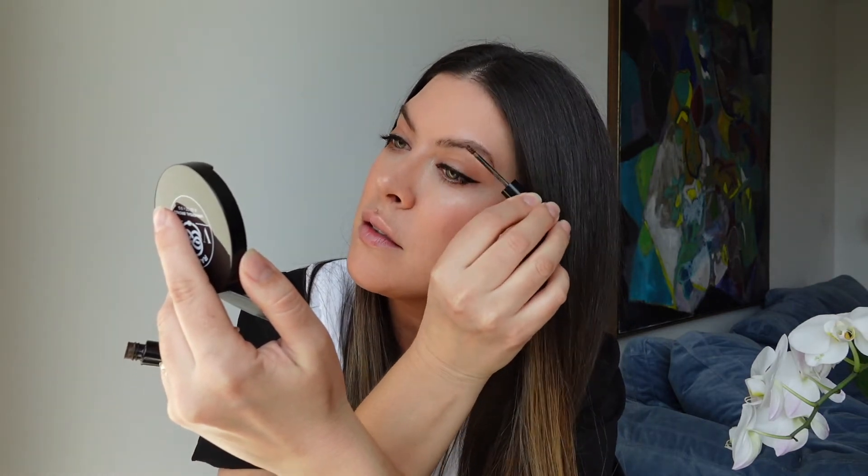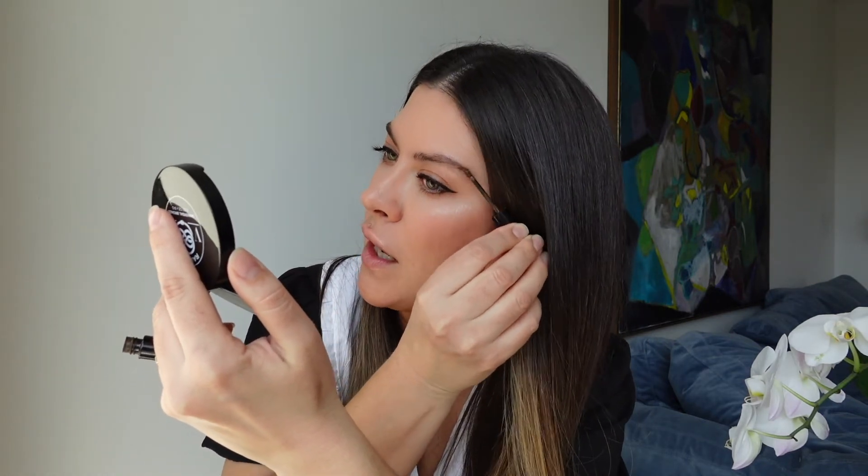Eyebrows next. I keep them very natural — I basically just put a little bit of brow tint. It just frames them a little more and keeps them in place for the day.